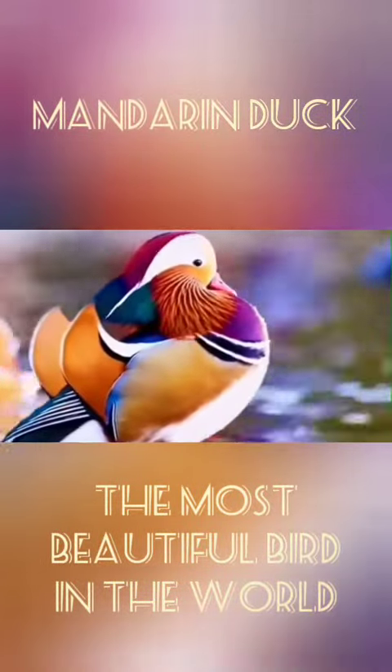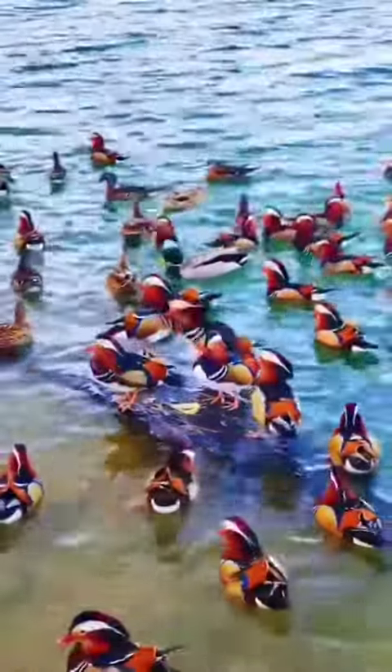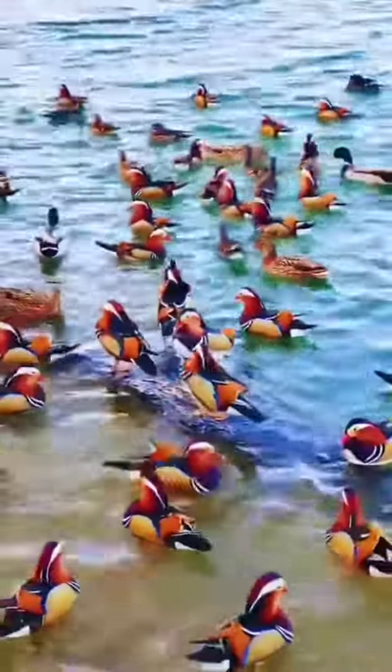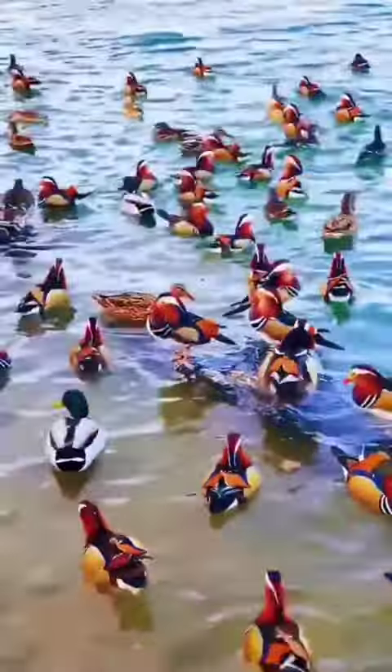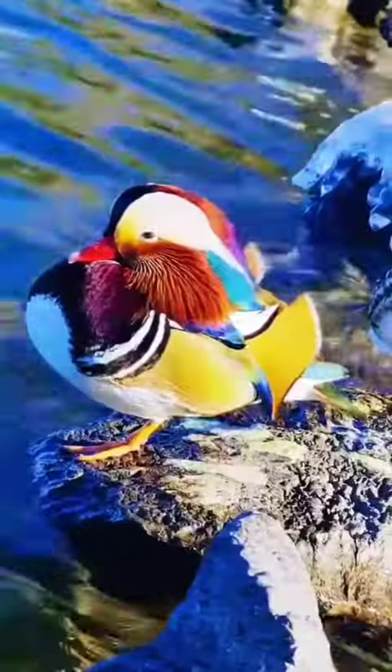They can still be found in abundance in their native East Asia, but can also be found in numbers in the UK. They were brought over from China in the 20th century, but some of them escaped and created their own feral colony — and this is how their population was cultivated in Britain and other places around the world.